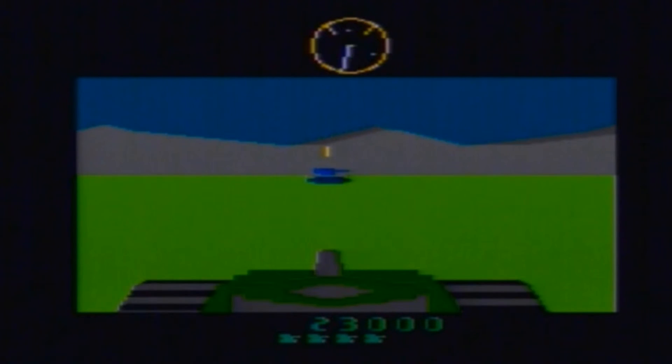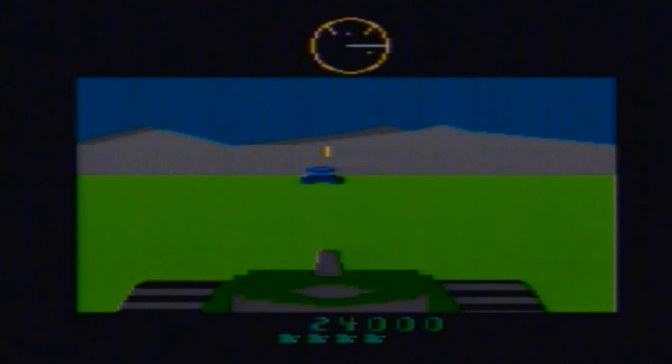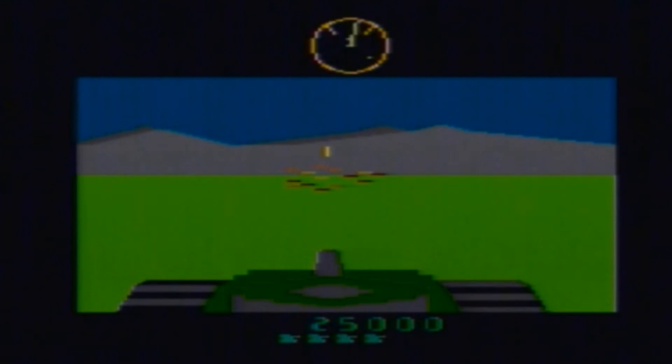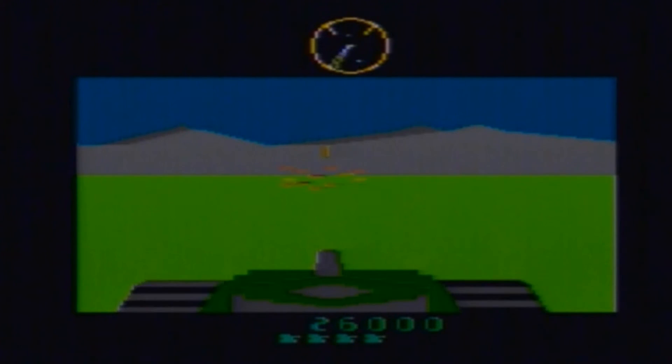I would recommend getting Battlezone for your Atari 2600, it is relatively cheap. I bought this copy of Battlezone for £1.50 on eBay, so we're talking pretty cheap. So get out there, find yourself a copy of Battlezone and go destroy some tanks. And UFOs.